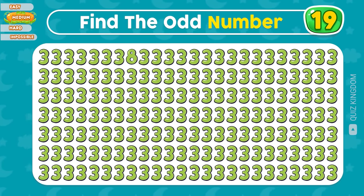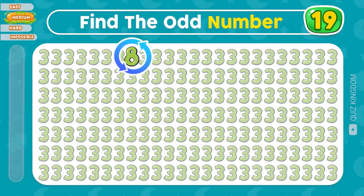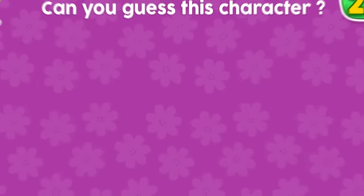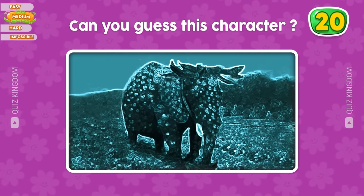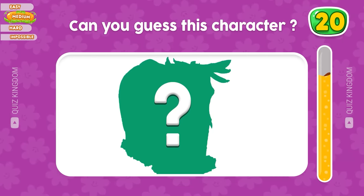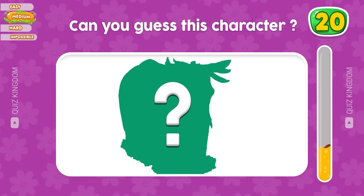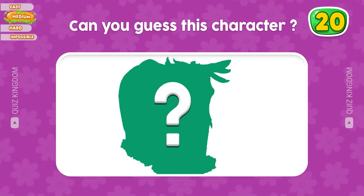Do you see the odd number? Of course, the odd number's eight in the first row. Do you know this character? Which character could this be? Please leave your comments to let us know.